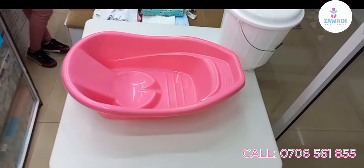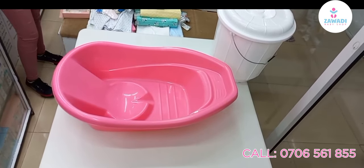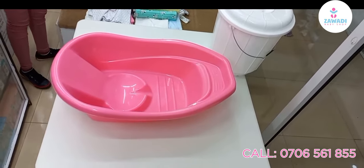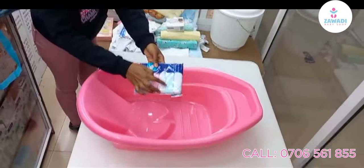Hi guys and welcome to the Wadi Baby Shop. We have a 15,000 package and we want to demonstrate to you what it contains. It has a bucket, a basin, and six pieces of wash clothes.